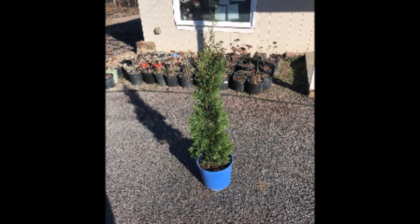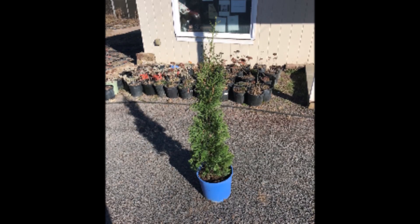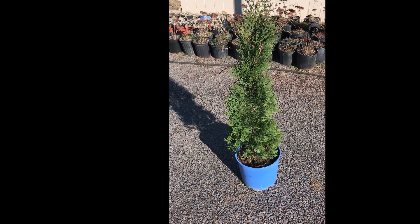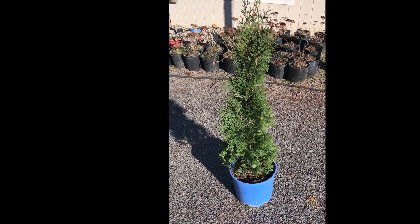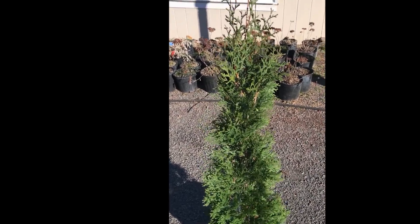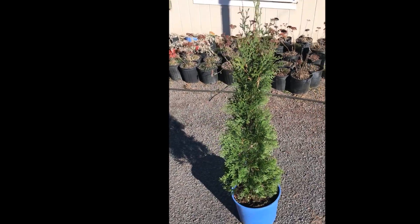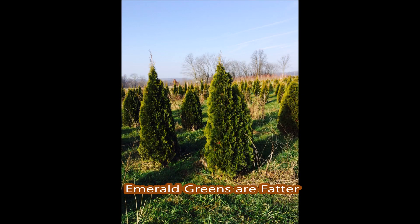This is the newest addition to the Arborvitae line that we sell here at Highland Hole Farm. It's a Full-Speed A-Hedge Thin Man Arborvitae. It's a super fast-growing, skinny Arborvitae. It's a perfect choice for screens and buffers where not much space is available, where space is at a premium.